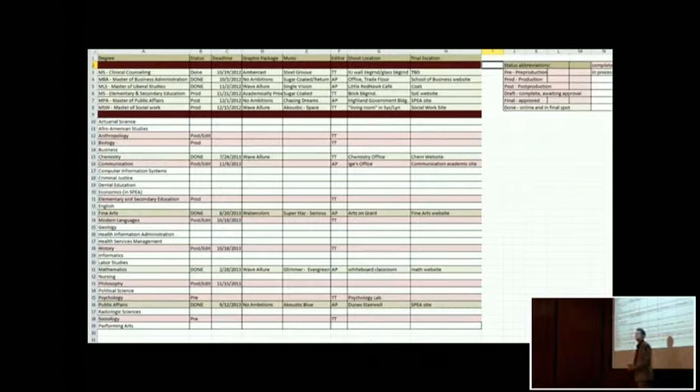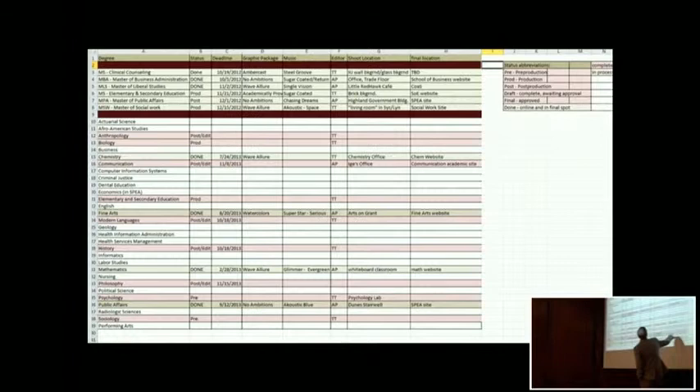We're also managing some of our resources in the spreadsheet: the graphic package, to make sure we're not using too many different styles but also not using the same one over and over — we don't want it to look stale. Same thing with the music. This is the editor in charge of the project. There are two media production managers on my campus: me and my colleague Tomei. The shoot location, just to make sure it doesn't look stale so we're not always shooting in the same student lobby. And the final location — for us to know where that video will reside once it's finished. This is how I keep track of everything — a document we update at least once a week and work off in our bi-weekly meetings with the marketing department.